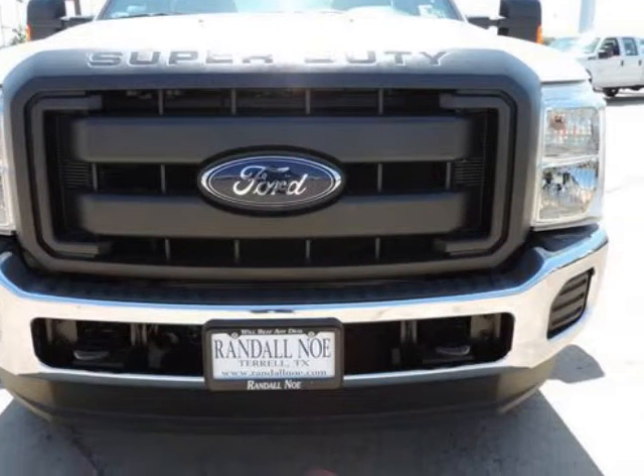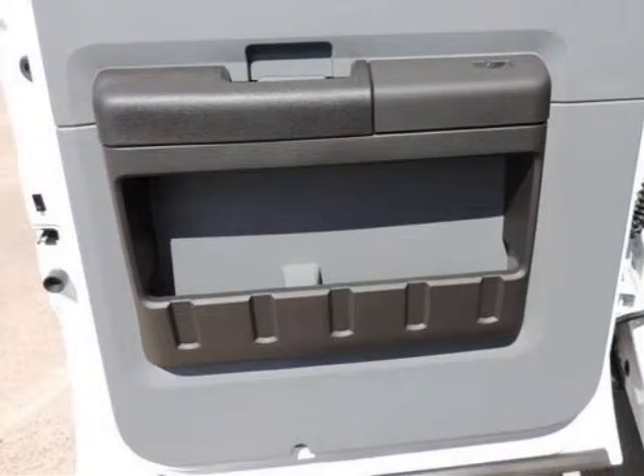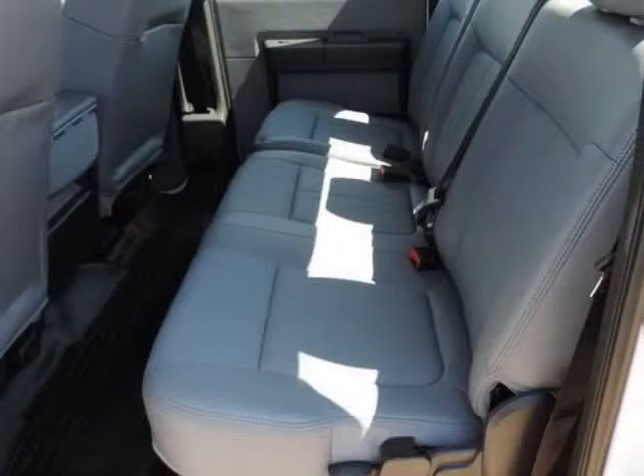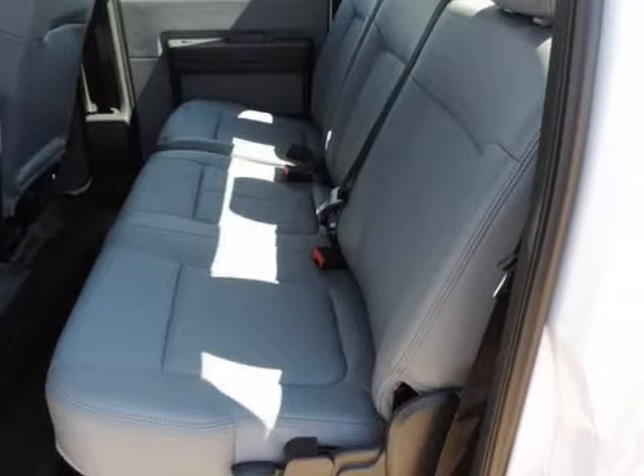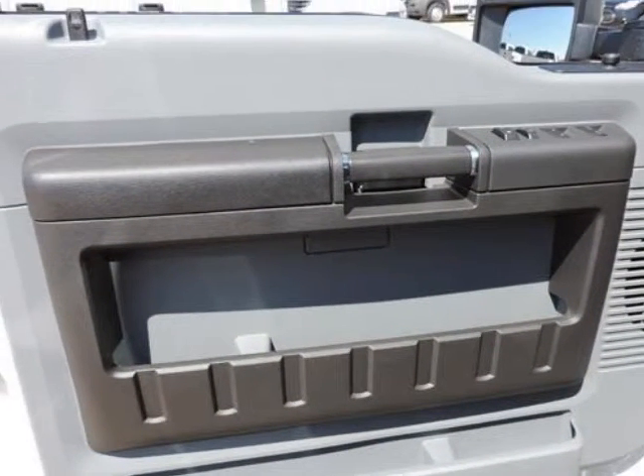The F-Series Super Duty trucks bear a resemblance to the ubiquitous best-selling F-150 pickups. These Super Duty models are made to serve an especially pure purpose: to reliably, safely, and confidently haul heavy loads or heavy trailers day after day. Best of all, inside these workhorses are actually quite comfortable.